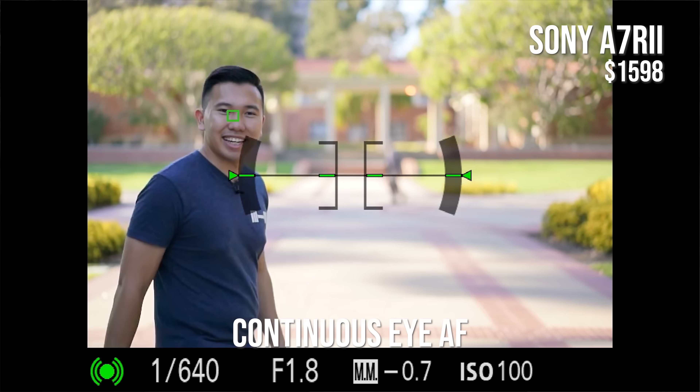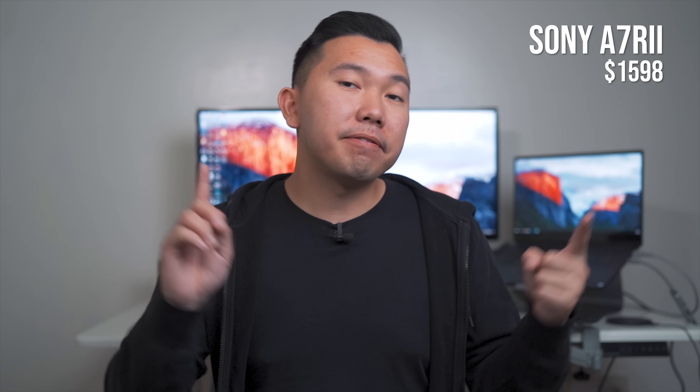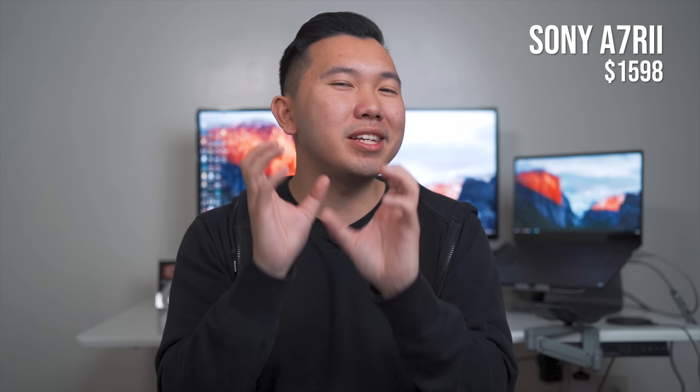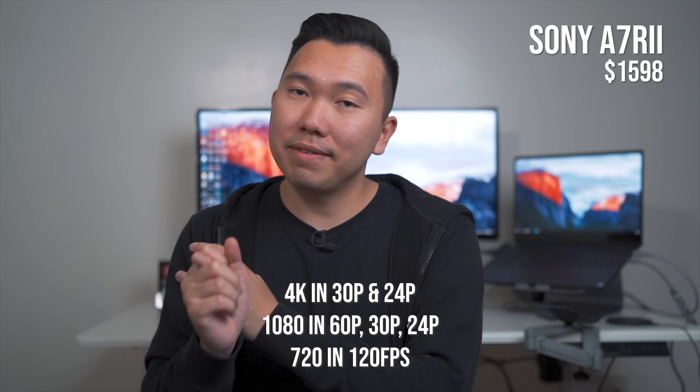The A7R II has 399 phase-detection autofocus points — more than double what the A7 II has — meaning a larger autofocus area for your camera to seek focus within. The A7R II is also capable of continuous eye autofocus, so if your model or kids are moving around on screen, the eye autofocus will continually track their eyes to ensure you get a clear, sharp shot. The A7R II has a huge bump in the video department: you can shoot in full frame and crop frame 4K up to 30 frames per second.